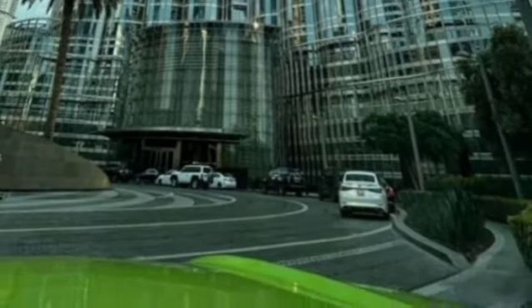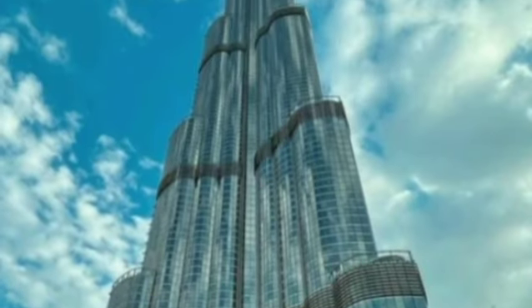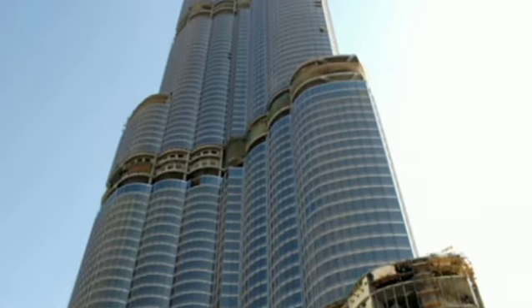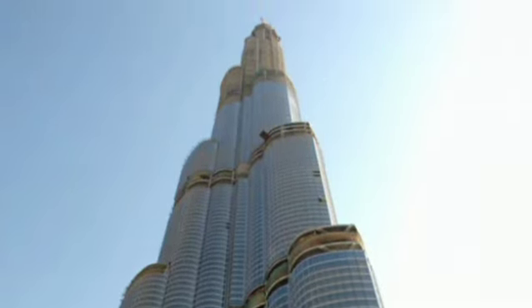As construction progressed vertically, engineers encountered another obstacle: wind forces. Dubai's location exposes it to strong winds, and the height of the Burj Khalifa posed a significant threat. To counteract this, the tower features a sleek aerodynamic design. Its distinctive shape, resembling a stalwart spire, helps reduce the impact of wind by allowing it to flow around the building smoothly.